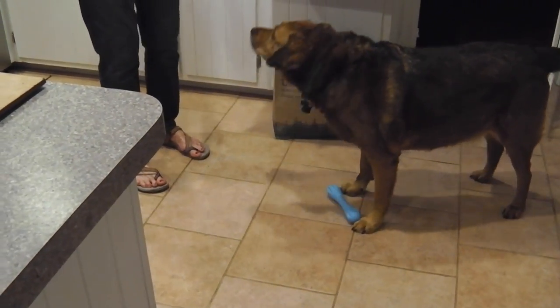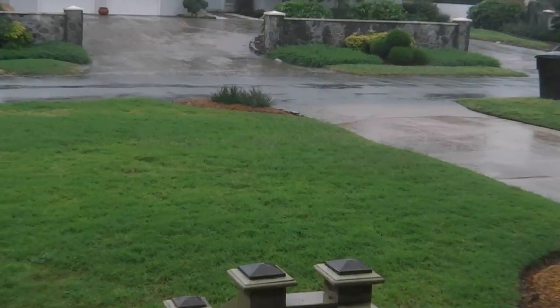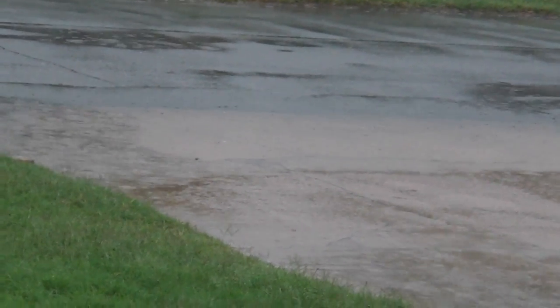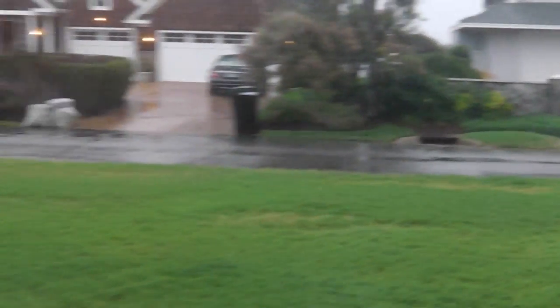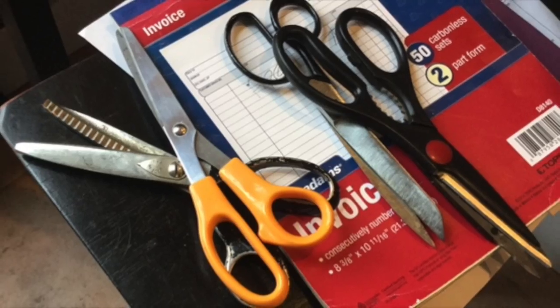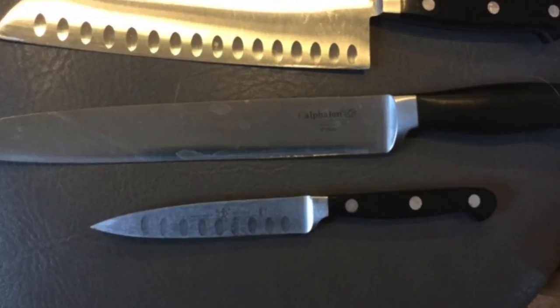The hell with that. I want chow. Not a gully washer but close. Still raining. God.